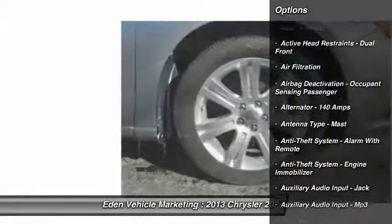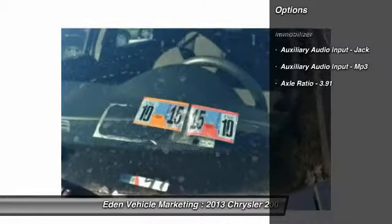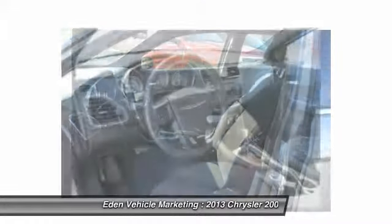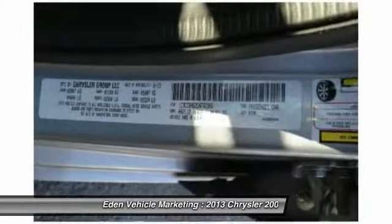Here are some of this vehicle's great options: traction control, front air conditioning, cruise control, AM-FM stereo radio, child safety locks, clock, power brakes, power windows, cargo area light, tachometer.